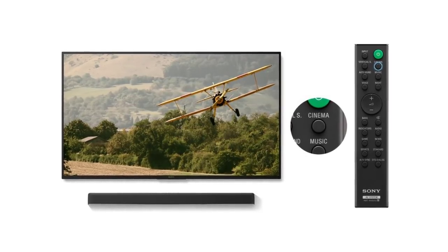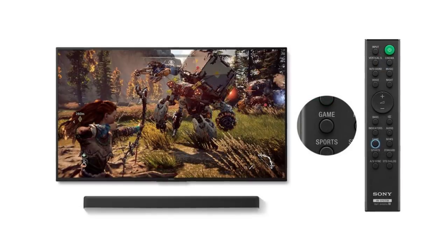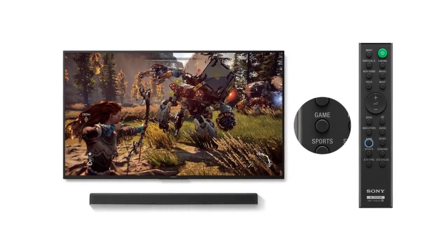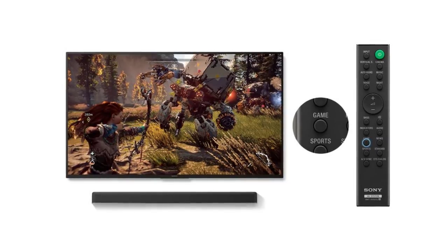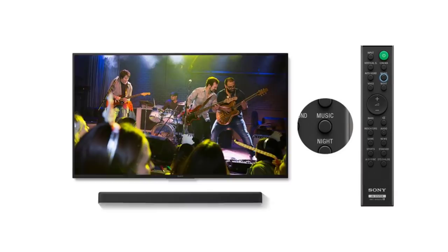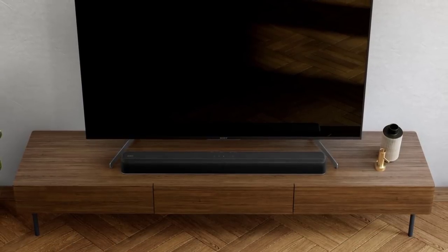Additional sound modes include theater mode for movie marathons, game mode created specifically by PlayStation developers for gaming sessions, sports mode to make you feel like you're at the game, music mode to help you enjoy every beat, and news mode for voice clarity.